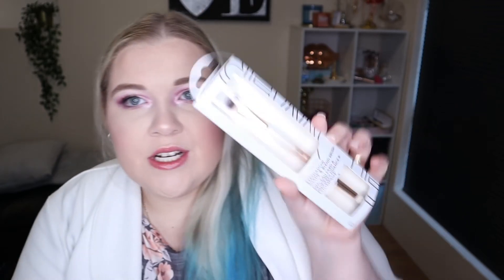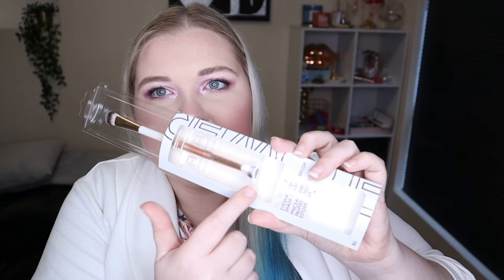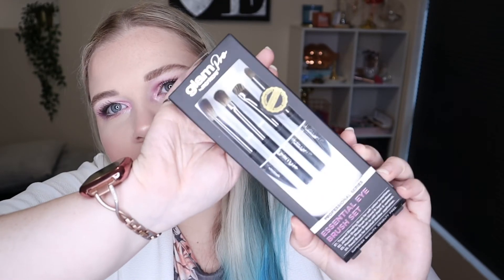A lot of my brushes have been breaking lately so I needed some more. I also dashed across to Chemist Warehouse and picked up the Flower Beauty Eyeshadow Dual Ended Brush - an eyeshadow shading brush and a blending brush in one. It was the only Flower Beauty brush they had. I also picked up the Glam Pro by Manicare - a professional series essential eye brush set with a tapered blending brush, an all-over shader brush, a precision shader brush, and a pencil brush. It was on sale for about 20 bucks.